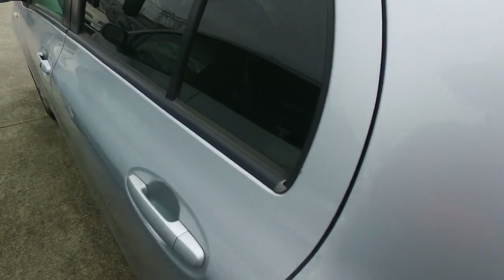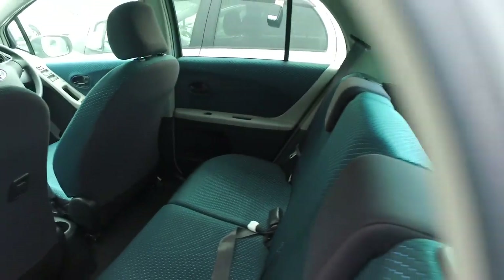That's the keyless entry — so that black button there locks up the vehicle. There we go, I've just unlocked it using the remote control there.